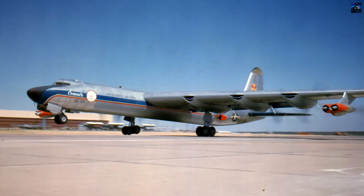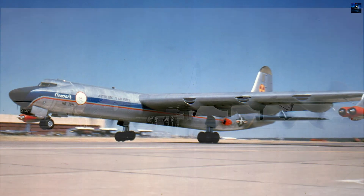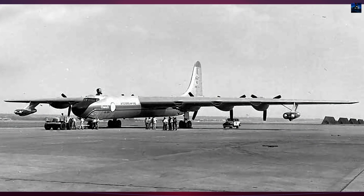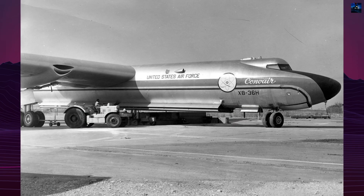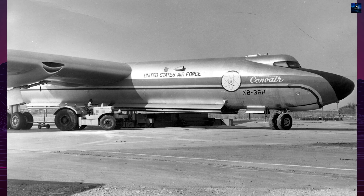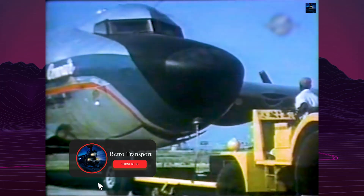The Convair X-6 was one of the boldest and most ambitious experimental aircraft projects of the early Cold War, born from the desire to develop a nuclear-powered strategic bomber capable of remaining airborne for days or even weeks without refueling. The project was part of the broader United States military initiative to explore nuclear propulsion for aircraft, a vision fueled by the potential for unmatched endurance in strategic aviation.